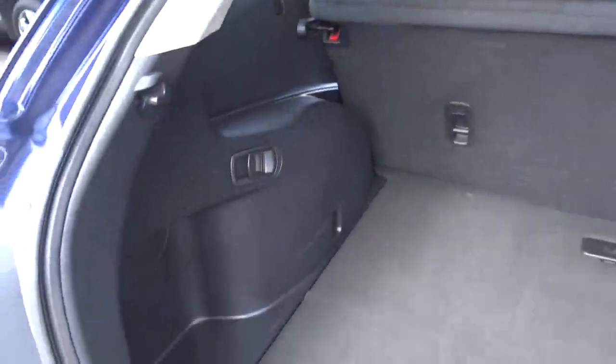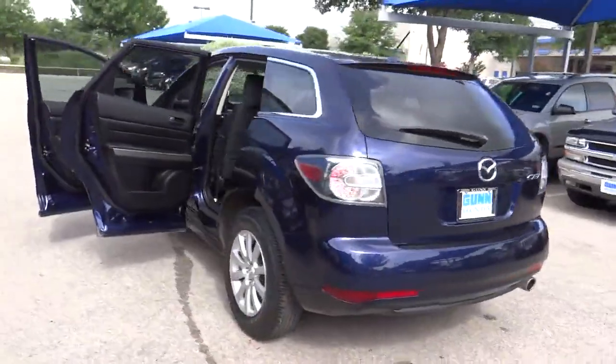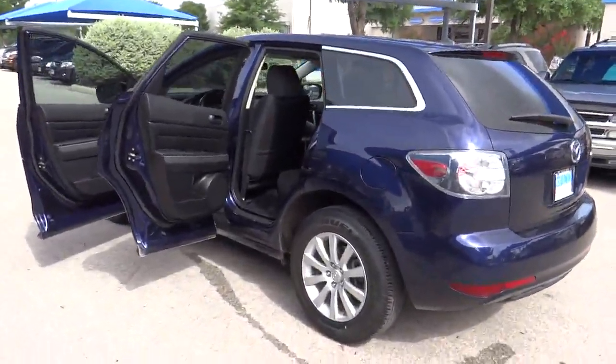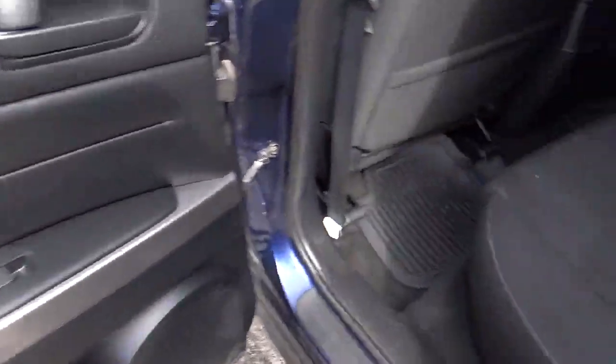Remote power door locks, power windows, trip computer, passenger airbag, daytime running lights, speed proportional power steering, tachometer, rear wiper, power mirrors, heads-up display, remote window operation, and privacy glass.